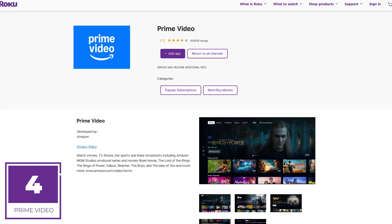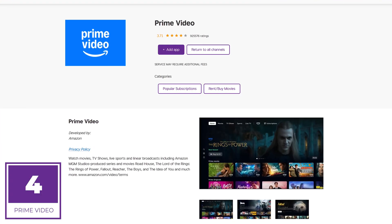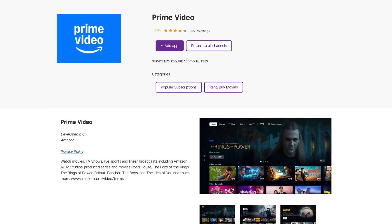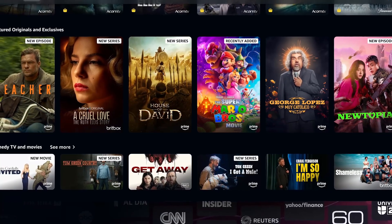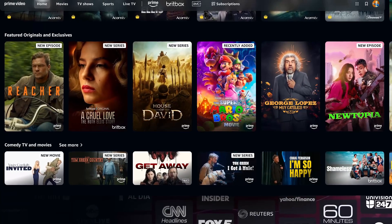Coming in at number 4 is Prime Video from Amazon. If you pay for Amazon Prime, which is now $139 per year, Prime Video is included — but it now has ads. To get rid of the ads it'll cost you an extra $3 per month. This app gets you access to thousands of movies and TV shows. Popular shows on the service right now include Fallout, The Boys, Reacher, and Rings of Power.